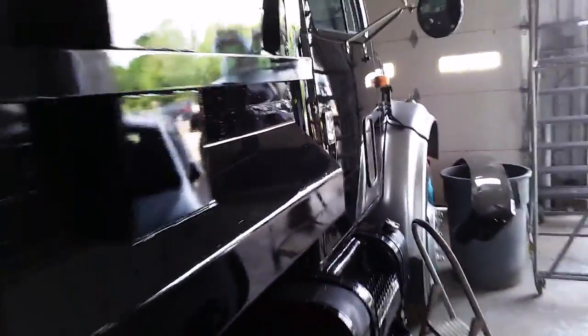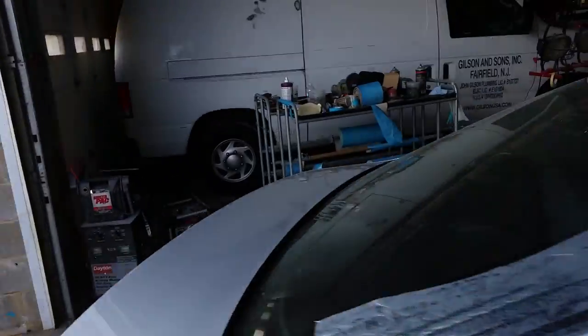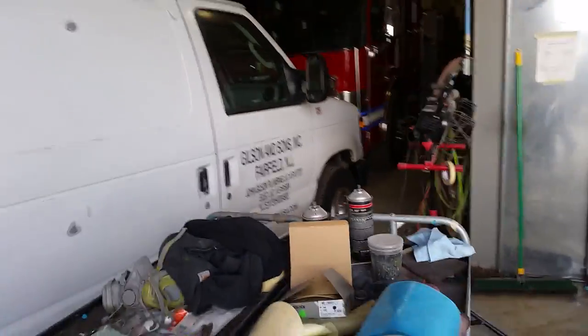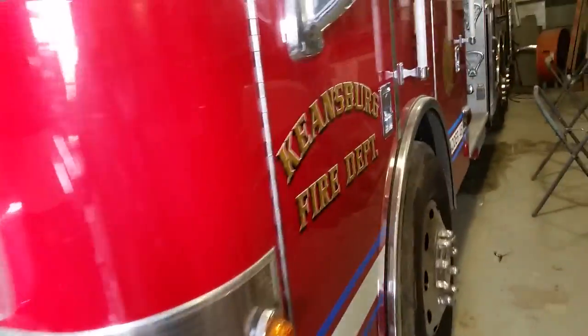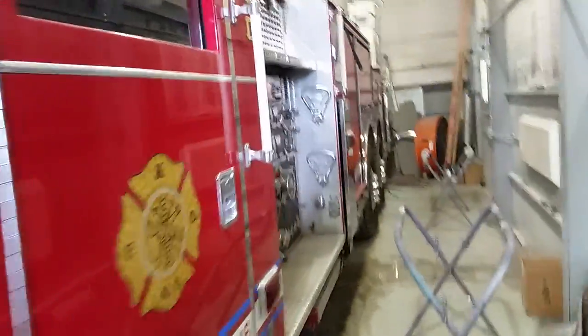Some other jobs we did — big dump truck, we need to hold back the front. Huge fire truck in here now. It takes a whole damn shop. You don't realize how big these damn things are until they're in your shop — these trucks are huge.